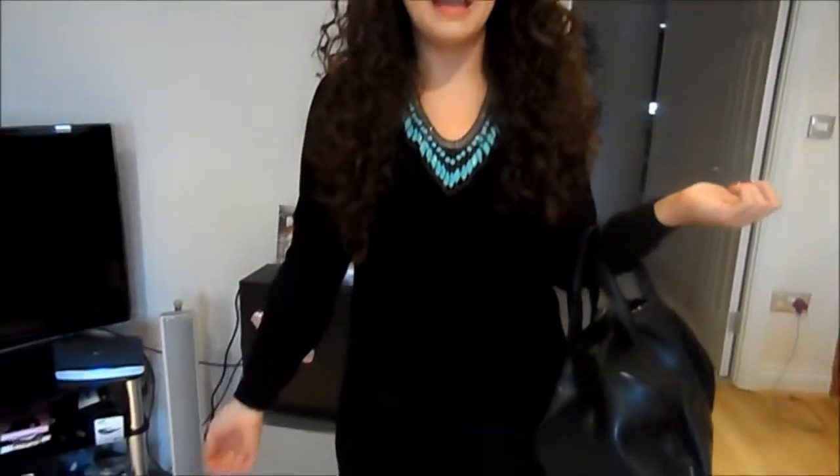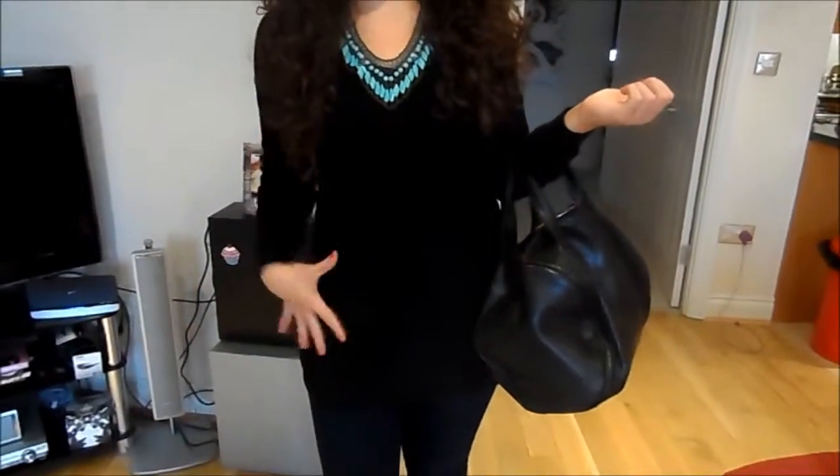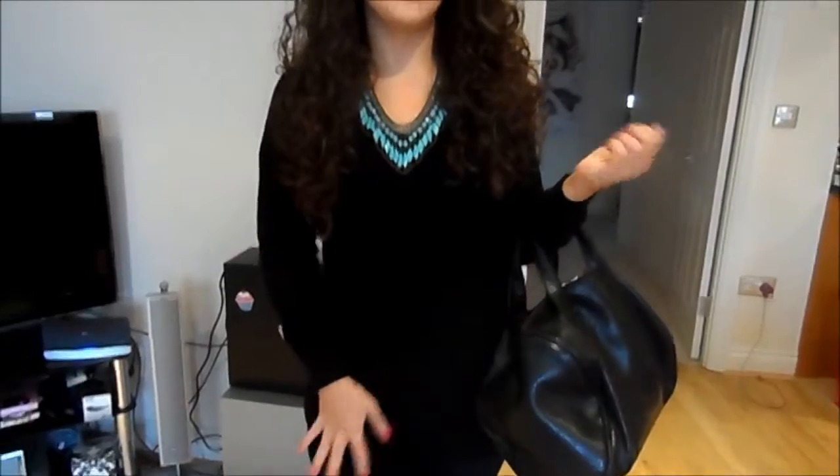My necklace is from Primark. It's really odd — I've had it for years but I love it. I think it's just so pretty and it really dresses up an outfit. Then my jumper is from Romwe. It's a great basic but I wear it all the time. It's a nice fit and it's quite a thin knit, so it's good for this time of year as well.